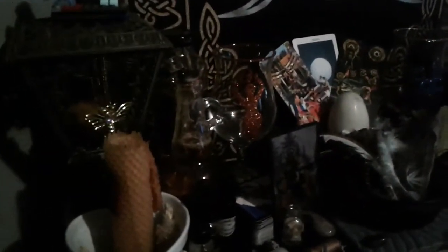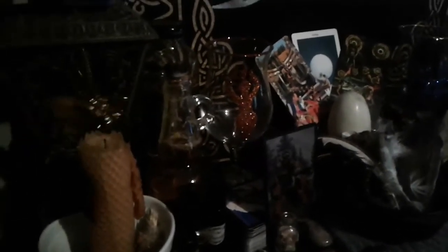This is a candle for Brigid. This whole side is Brigid's and this is Odin's. This is her lantern, and there is a honey-scented candle that a friend of mine sent, and a bee that's from one of my boys. Everything that I put on my altar I do the full moon deal — I sage them.